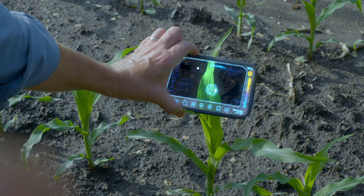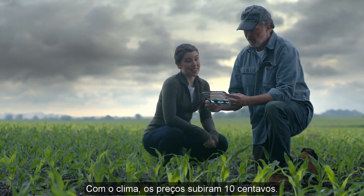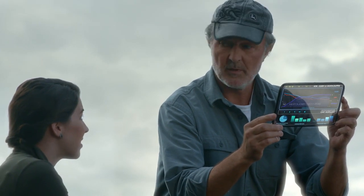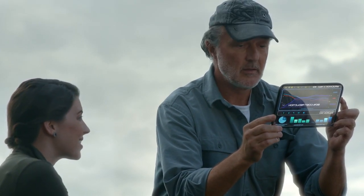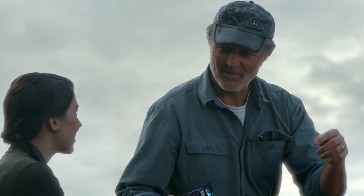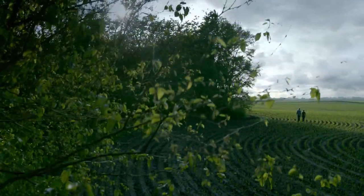They look great. With the weather, prices are up by 10 cents at the elevator. You want to sell? It's not bad. Yeah. Shall we? Let's do it.